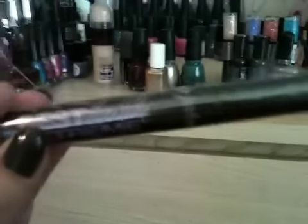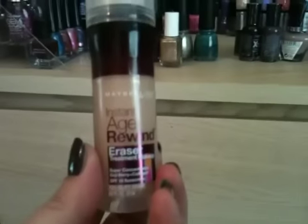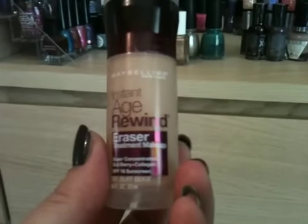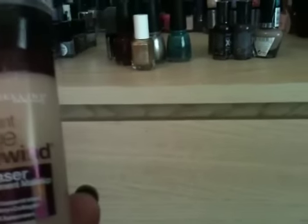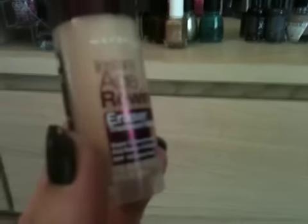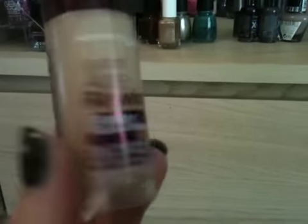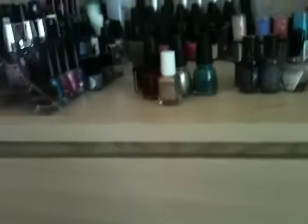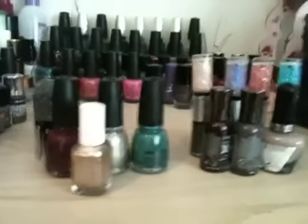I asked for the Maybelline Instant Age Rewind Eraser Treatment Makeup — basically a concealer for underneath the eyes. I've started using this and I absolutely love it. It's in the shade Buff Beige. You basically just turn the top and the product comes out up onto the sponge. Really love that.